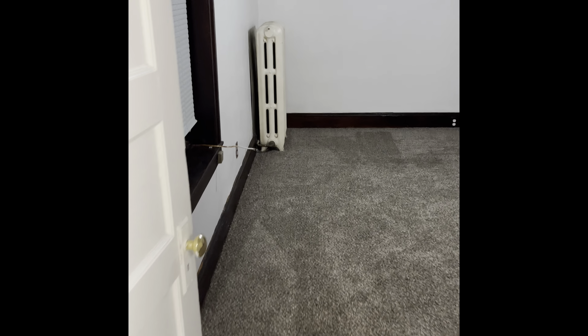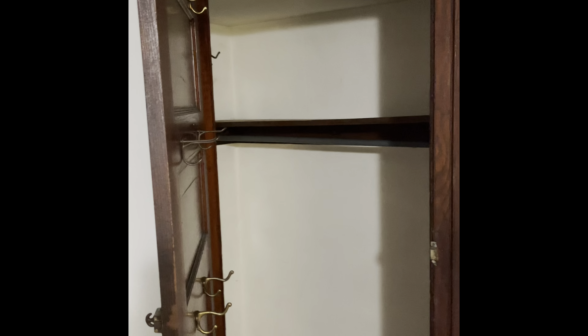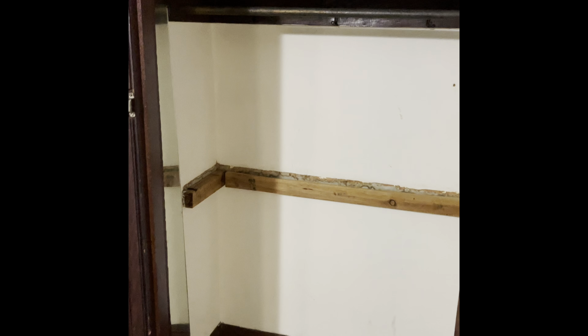Then this leads into the rear room. Some people have used this as a bedroom because it has very big closets right here, and also a big closet here — so you've got a lot more storage for clothing in this room.